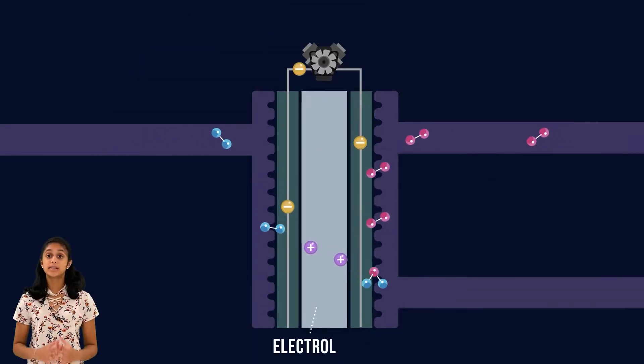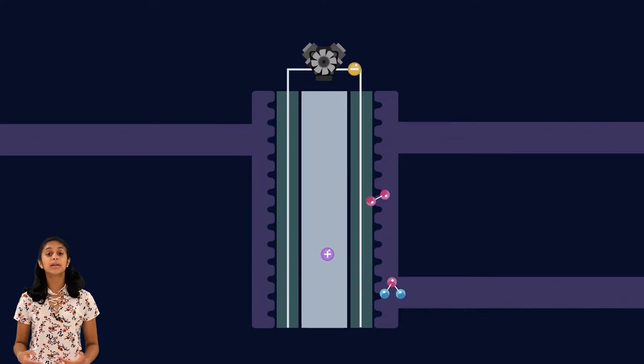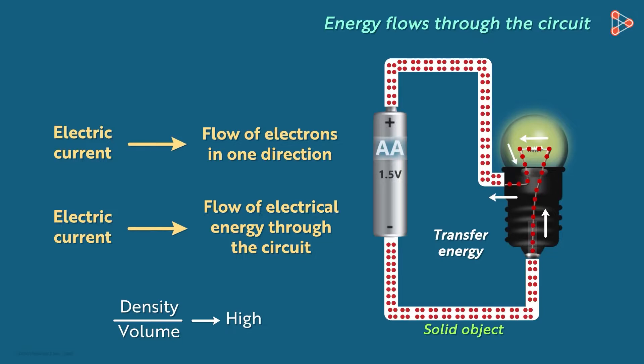The electrolyte acts to separate the protons from the electrons, conducting the protons through the fuel cell, where they combine with air to form molecules of water. In the meantime, the electrons that have been separated move to an outside circuit, powering up an electronic device.